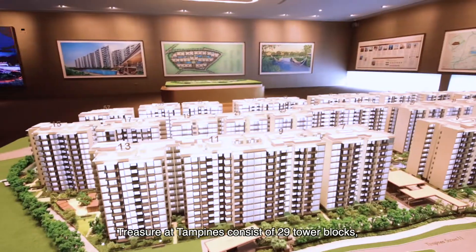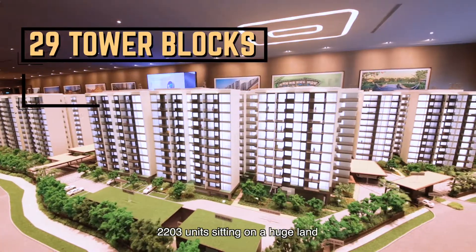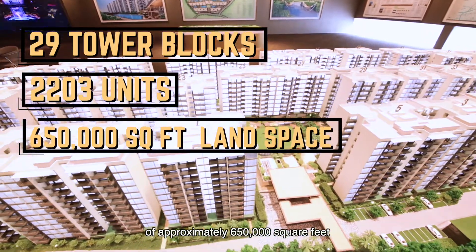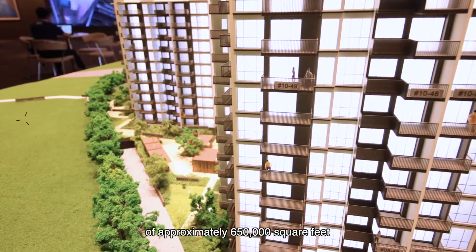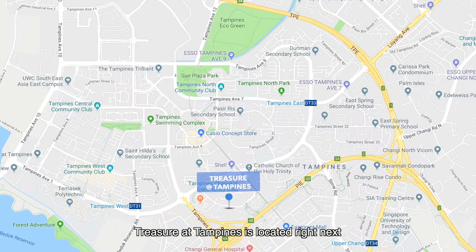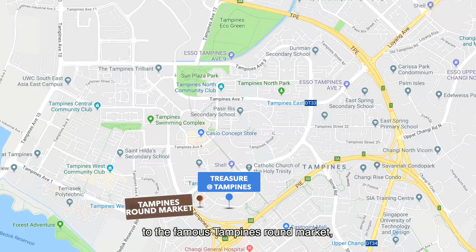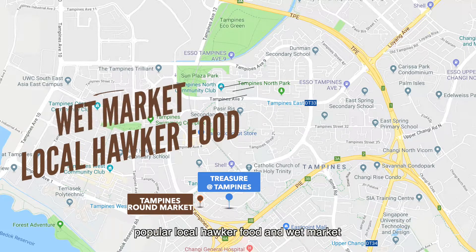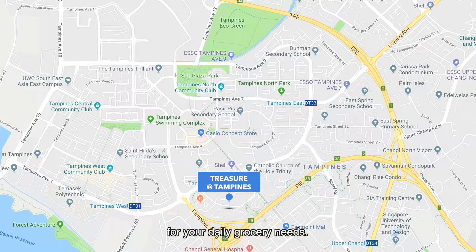Treasure at Tampines consists of 29 tower blocks, 2,203 units, sitting on a huge land of approximately 655,000 square feet. Treasure at Tampines is located right next to the famous Tampines Round Market where you can find plenty of popular local food and wet market for your daily grocery needs.